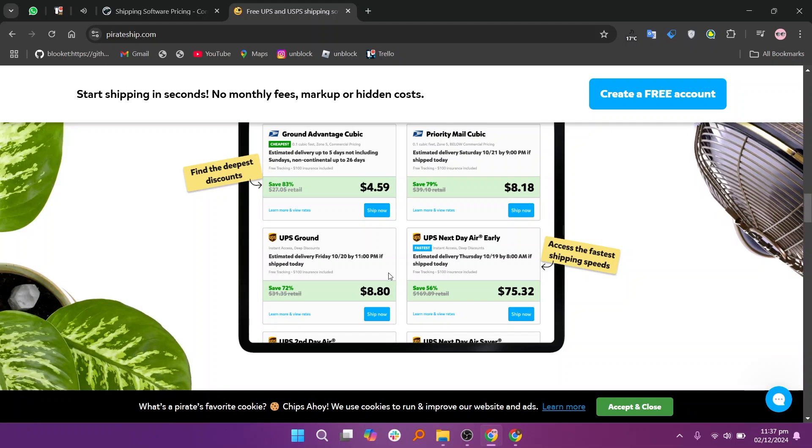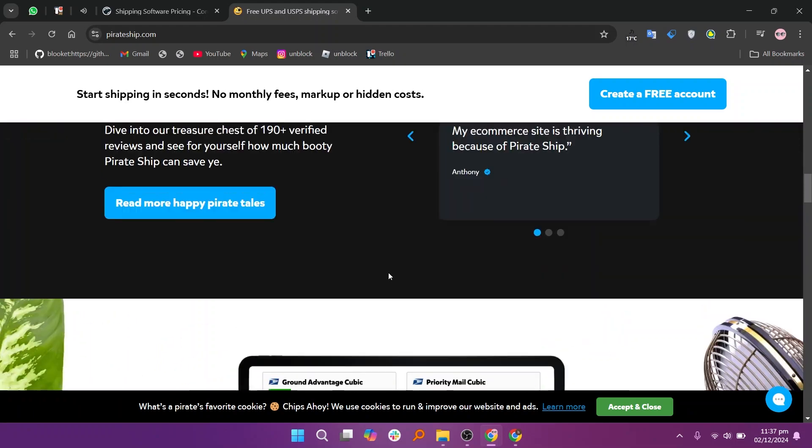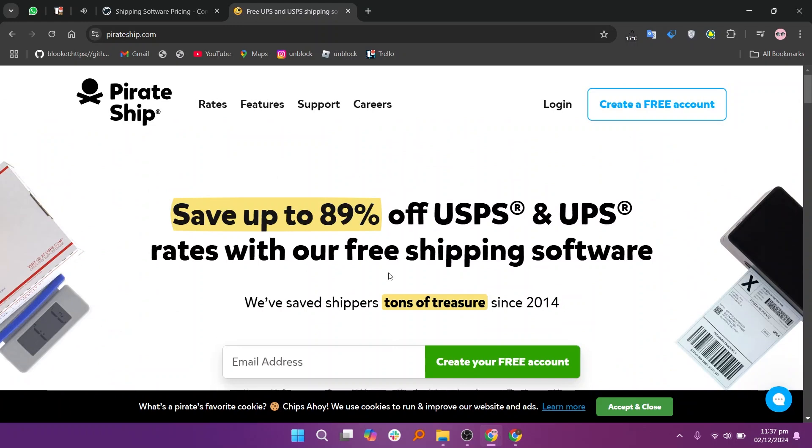In my opinion, Shippo is better for businesses needing multi-carrier options, while Pirate Ship excels for affordable USPS shipping. That's the comparison between Shippo and Pirate Ship. Make sure to use the links given down in the description to get started. If this video was helpful, please consider leaving a like and subscribing to my channel.